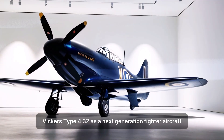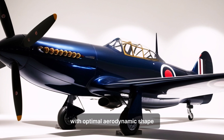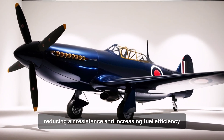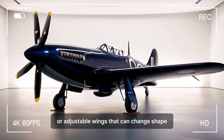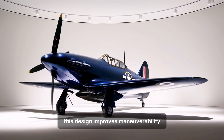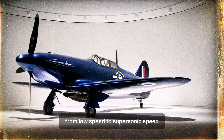The Vickers Type 432 as a next generation fighter aircraft: the fuselage will be smoother and more integrated with an optimal aerodynamic shape, reducing air resistance and increasing fuel efficiency. A variable delta wing design — adjustable wings that can change shape according to flight speed and altitude — improves maneuverability in various flight conditions, from low speed to supersonic speed.